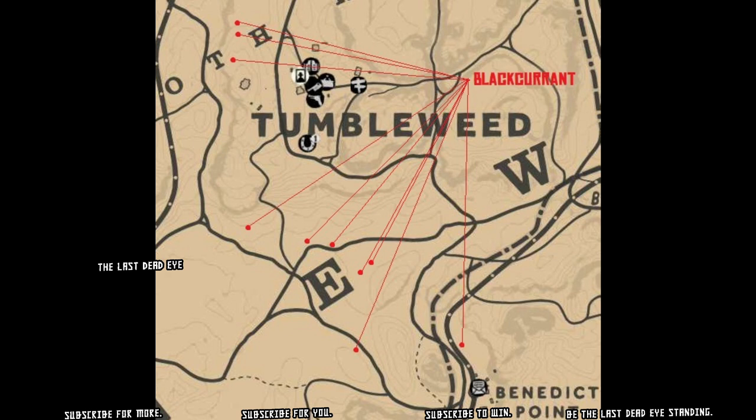Here you can see I've marked numerous black currant locations just outside Tumbleweed. Those ones to the northwest are probably your easiest ones to get. All the ones south of Tumbleweed are down below that ridge, so you're going to find yourself having to deal with the terrain.